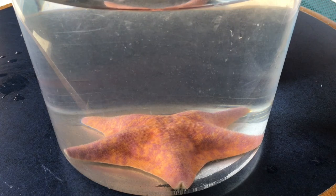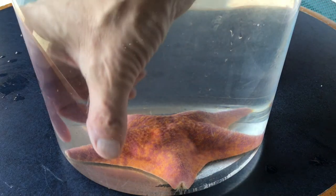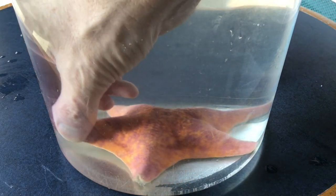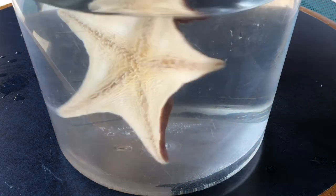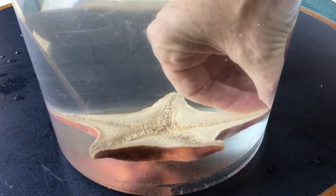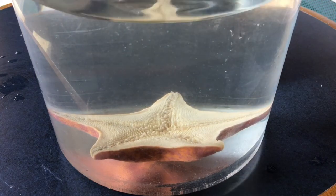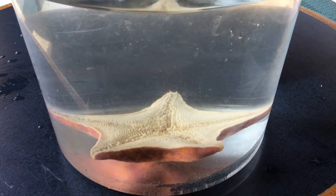If we flip this bat star, will it be able to sense that it's upside down and then find a way to flip back over? Think about how it might be able to use its tube feet to detect that it's upside down, and predict the approach the bat star might take as it tries to flip itself back over.